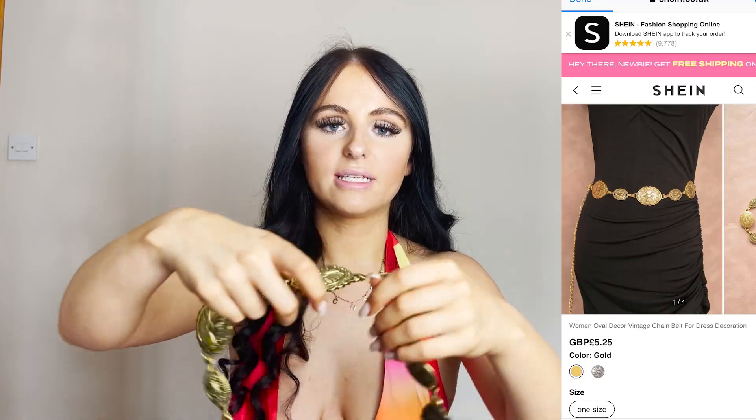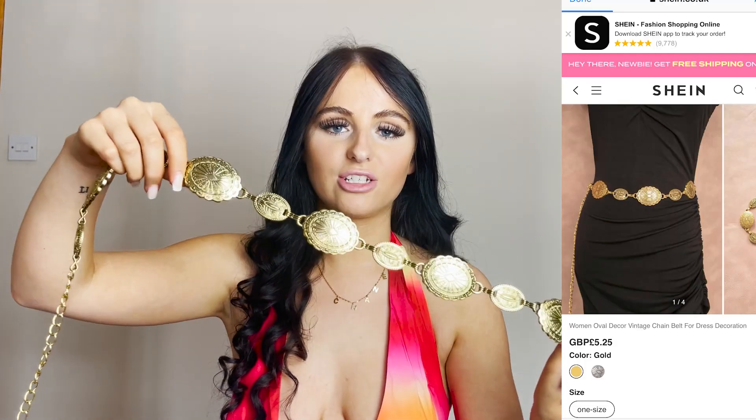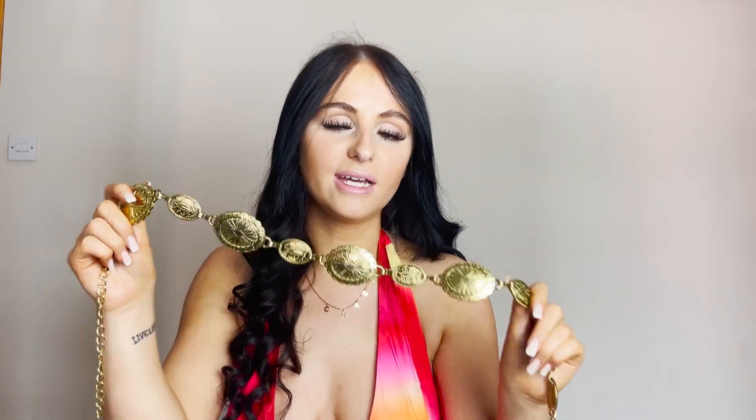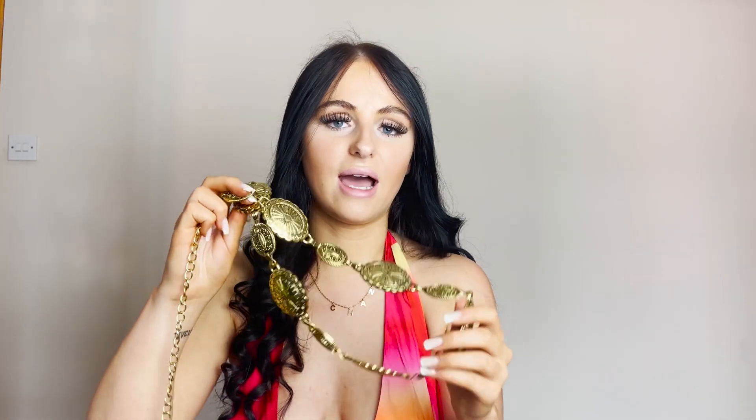Next up I got this gold belt, which isn't really an essential, but I was thinking it's practical because out there I'll be re-wearing outfits all the time — I'm not taking loads with me. So I thought this could jazz up an outfit. If you've already worn one outfit, you can just put this on and it becomes a new outfit. I just think this is giving very travelling vibes. Gold makes any outfit look more expensive.